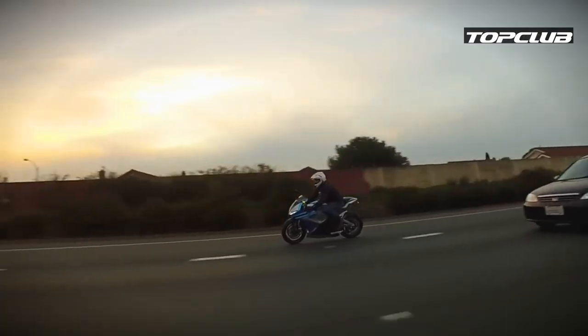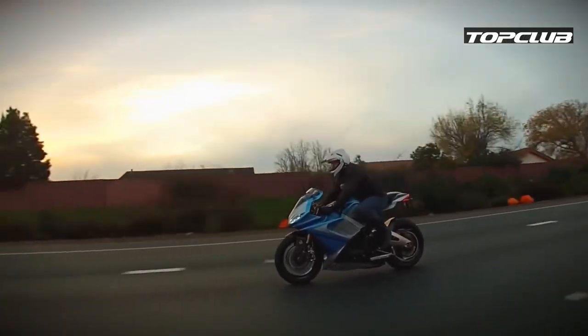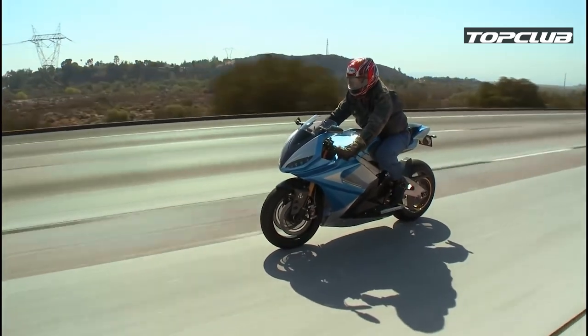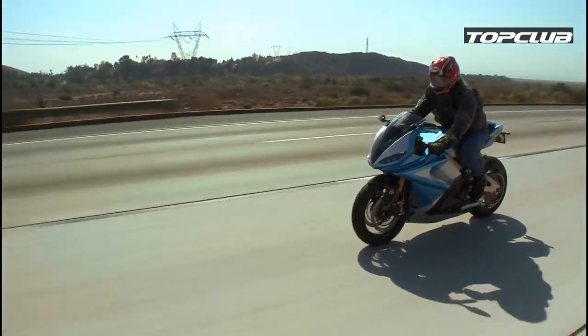There's no need for expert throttle mapping, flat spots, or unwanted leaps of power delivery. With high-speed gearing, the Lightning LS-218 can go 218 miles per hour with ease.